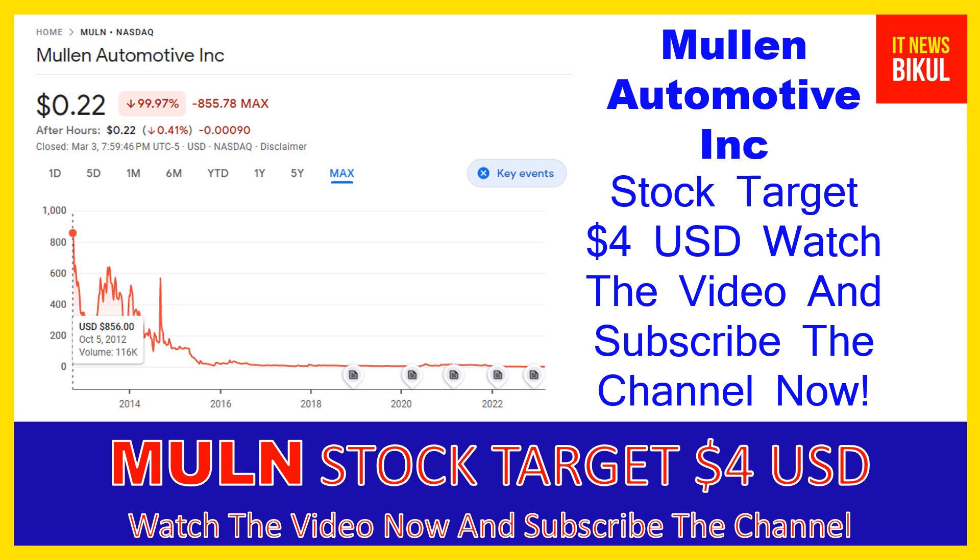In Mulen Automotive stock, the bounce back chart pattern has begun now, and after a few days Mulen Automotive Incorporation stock can give a very huge sharp upward move from this level. So if you want, you can take a position now on Mulen Automotive Incorporation stock and you can earn a good profit after a few years.